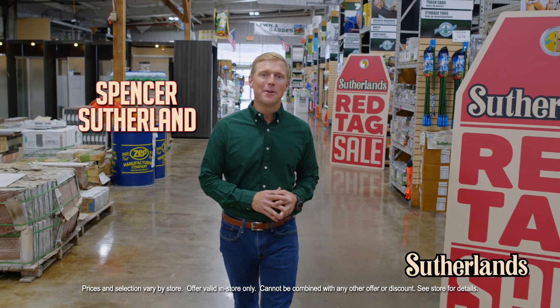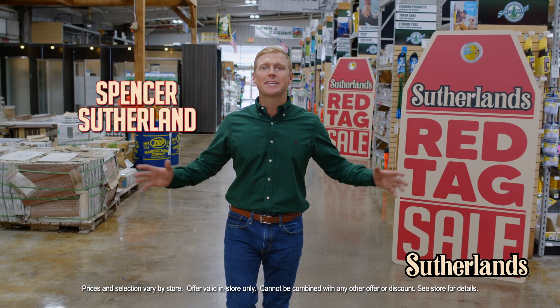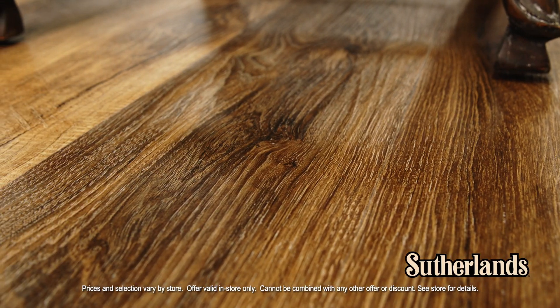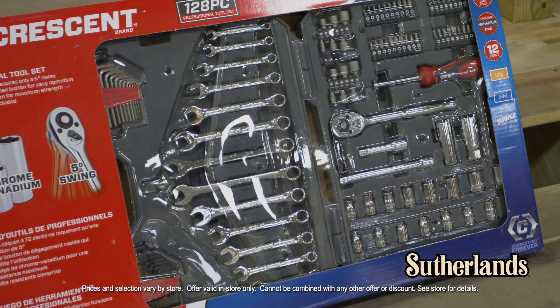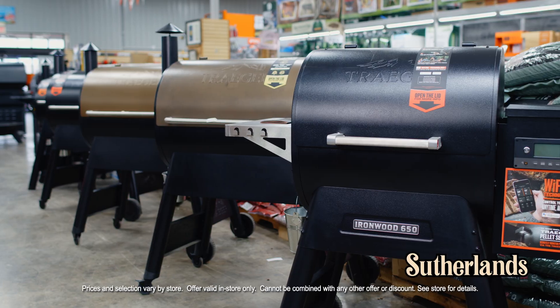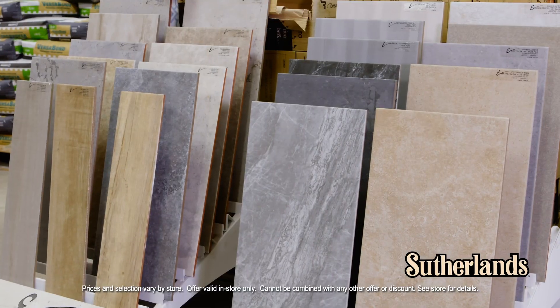Sutherland's Red Tag Sale is going on now. Shop a huge selection of items at unbelievable prices. Find deep discounts on flooring, furniture, tools, lighting, seasonal inventory and much more. Floor models, closeout inventory and overstock items.